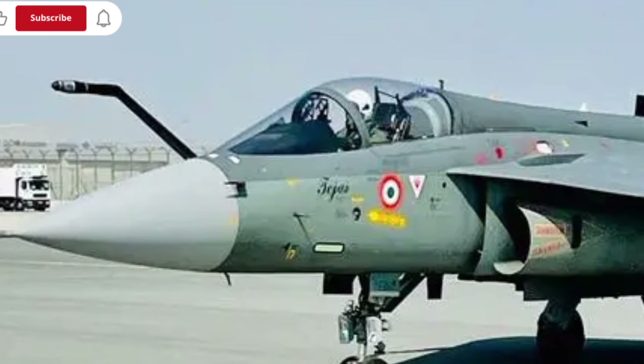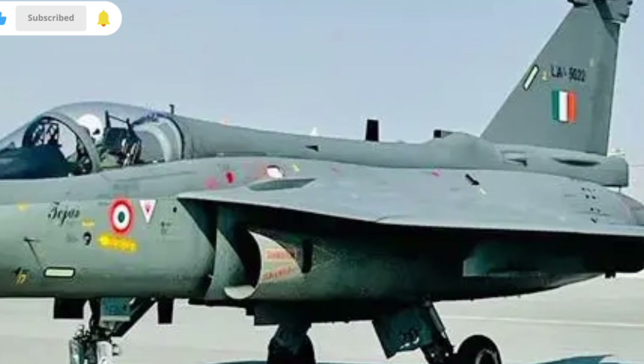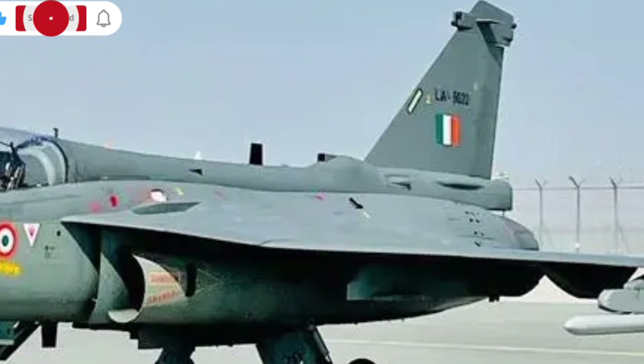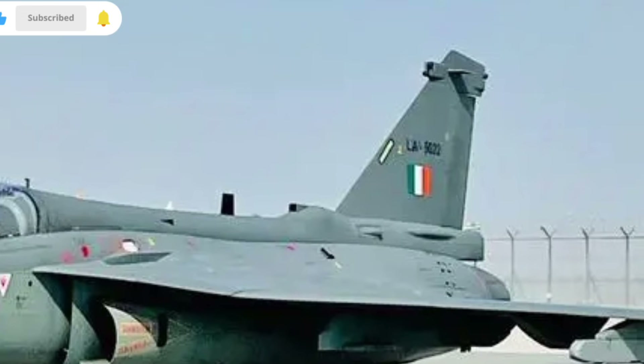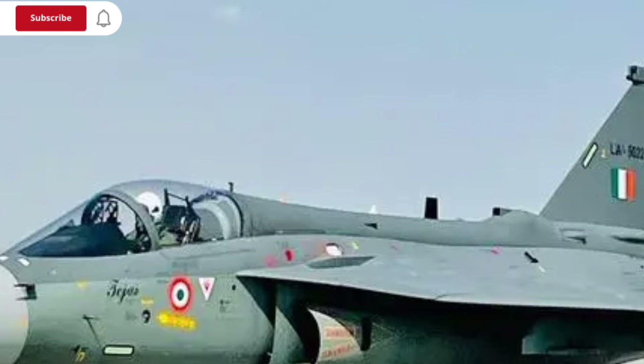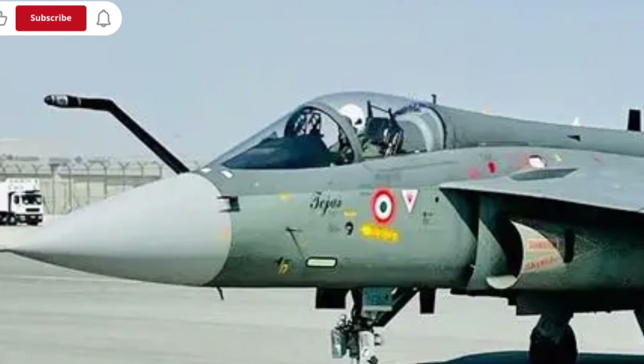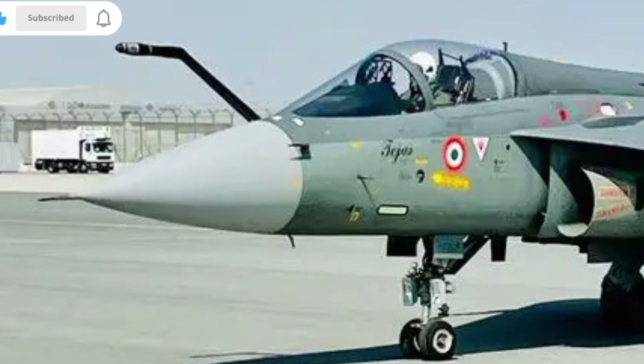Fuel capacity has also been expanded, giving the jet a longer operational range. This improvement means that missions requiring deep penetration or long patrols can be completed more efficiently. Combined with air-to-air refueling capability, the Tejas MK2 can stay airborne for extended periods, making it suitable for a variety of mission profiles.